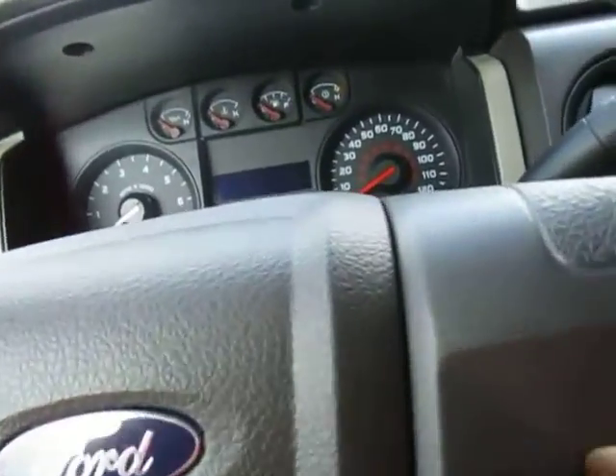Coming on over to the front, you do have power windows and power locks on this. I'm going to go ahead and start this up now.